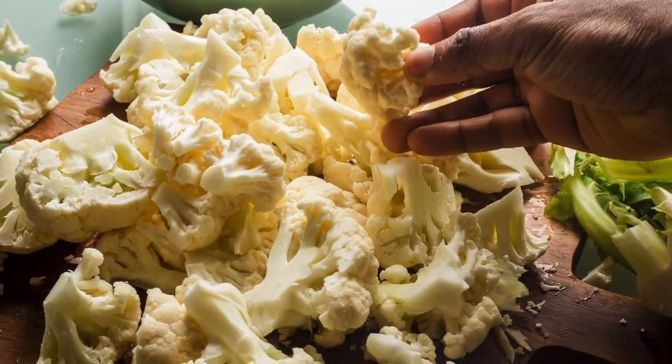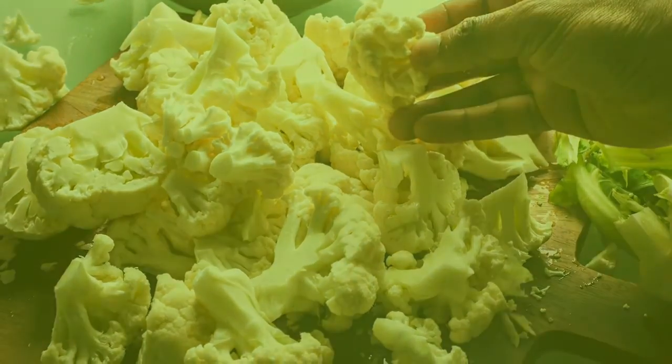Oh, and don't forget the leaves — washed and cooked, these are delicious in soups, stews and curries.